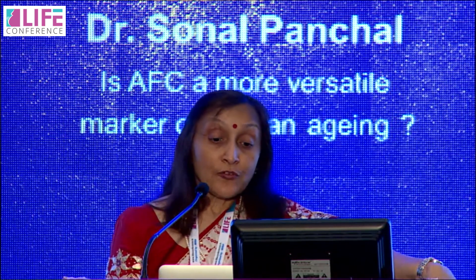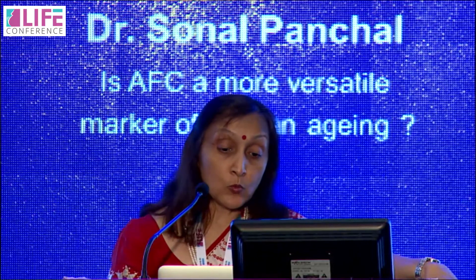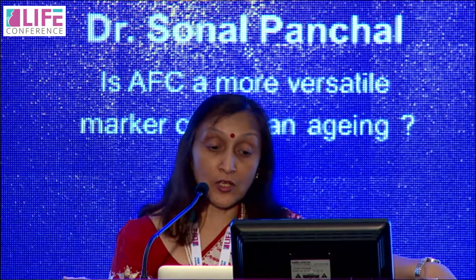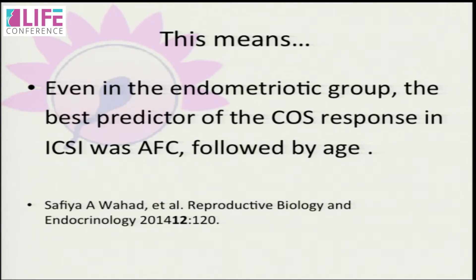In endometriosis, the number of mature oocytes retrieved in women with and without endometriosis was best predicted by antral follicle count and age. In women with previous endometrioma surgery, only AFC was a predictor and had the better predictive value for number of oocytes retrieved. This means that even in the endometriotic group, the best predictor for controlled ovarian stimulation response was AFC.